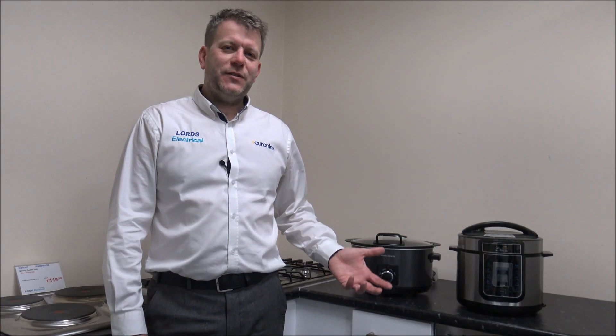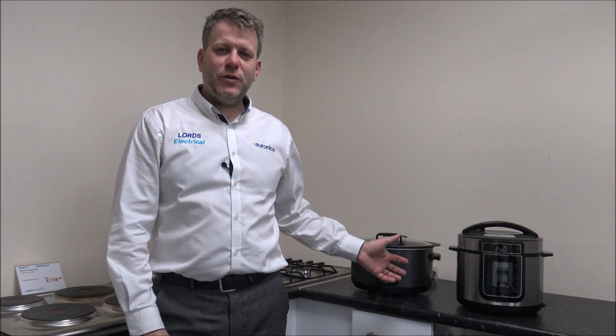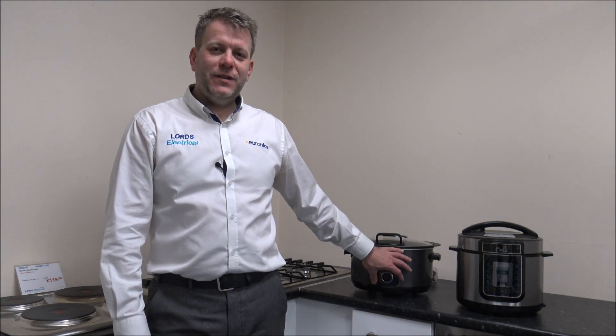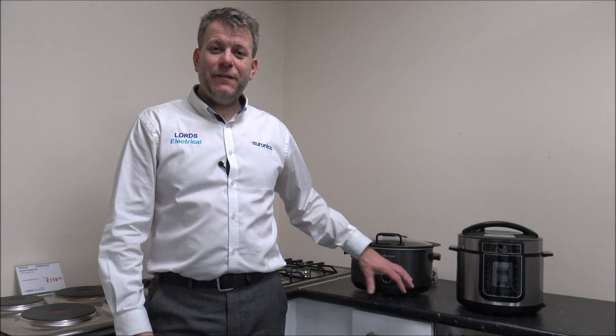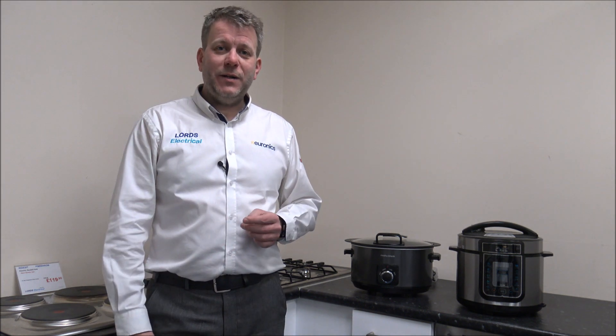It comes down to your individual needs. If you're going to be in the house all the time when your slow cooker is cooking, then perhaps the manual selection model is okay. But if you're going to be out at work, if you want it to come on at a certain time or switch off at a certain time, then something like the digital model is probably a better option for you.